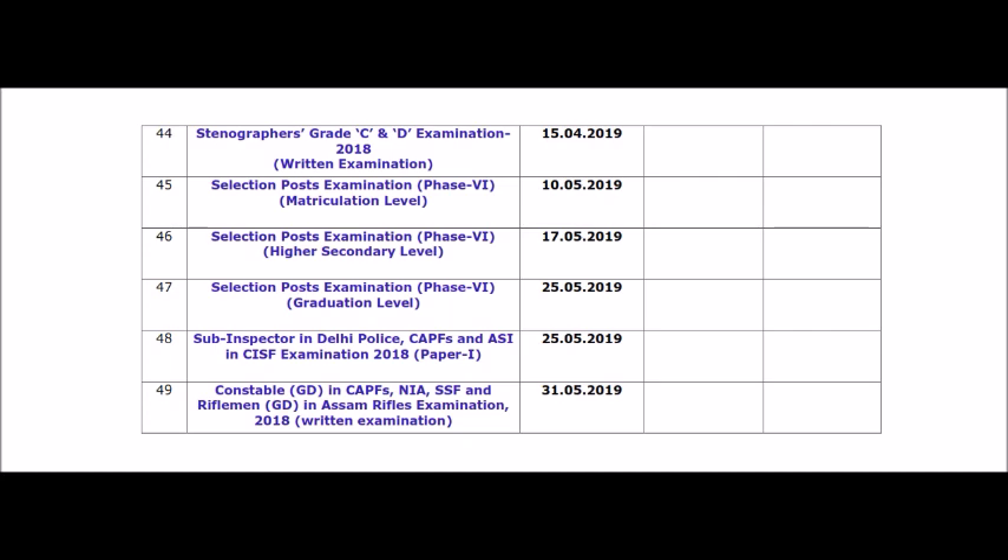Selection Posts results on 10th, 17th, and 25th. And most importantly, Constable GD in CAPFs and NIA/SSF exam — the first written test result is on the 31st.